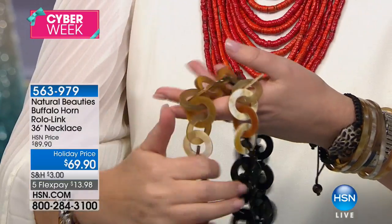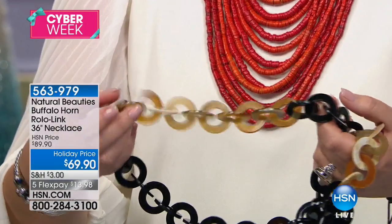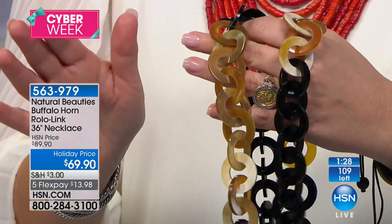This is all done by hand — we mentioned it once and they were half spoken for. There's only 100 left, so this will sell out ladies. Fabulous necklace.